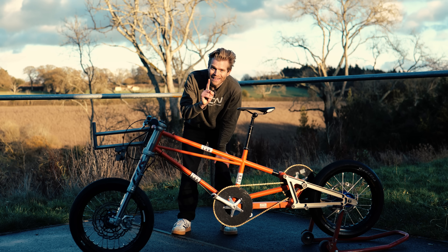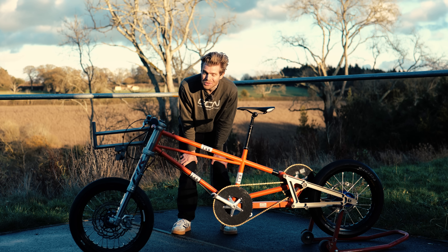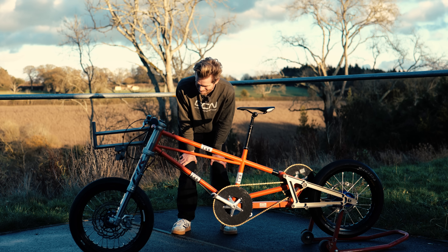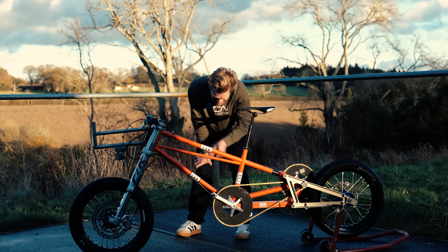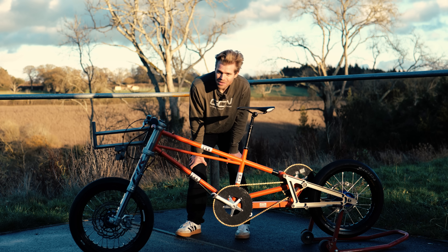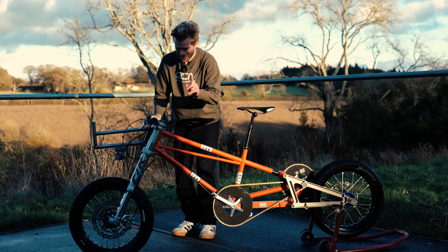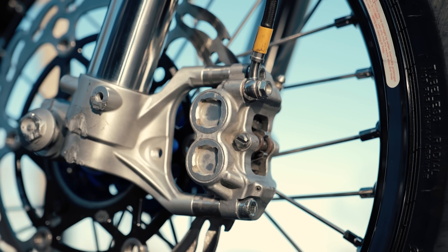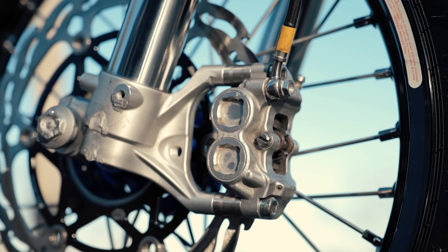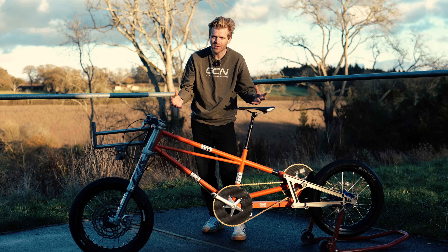A couple more details: crank length. These are Dura-Ace track cranks at 165mm — shorter cranks, like everyone else. Also, something I missed on the brakes: these are motorcycle brakes, but they're bigger than most motorcycle brakes. You can see at the front there are actually extenders put in here so that you can run bigger discs. It's just mental — it's a bicycle, but it's got more powerful brakes than most motorcycles.